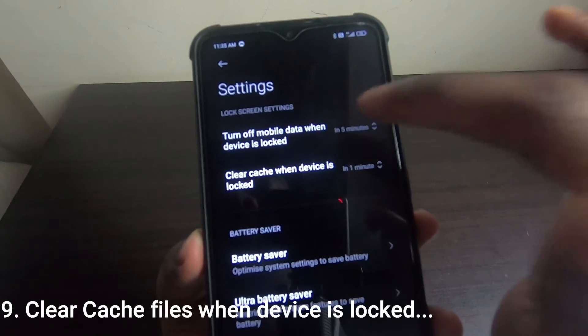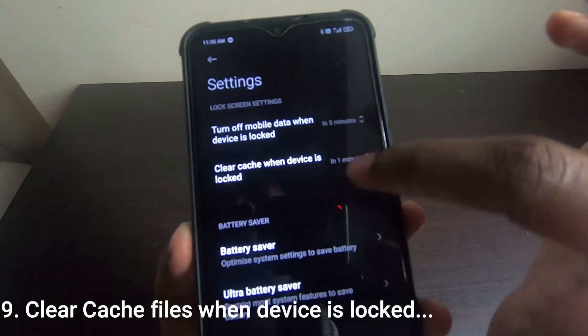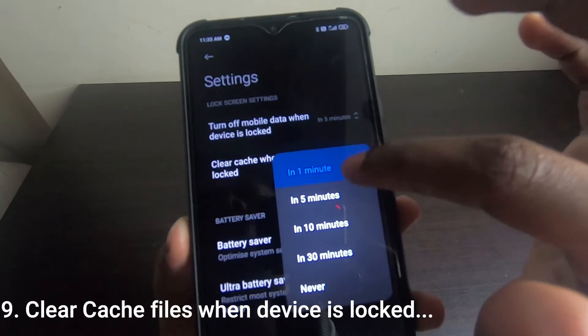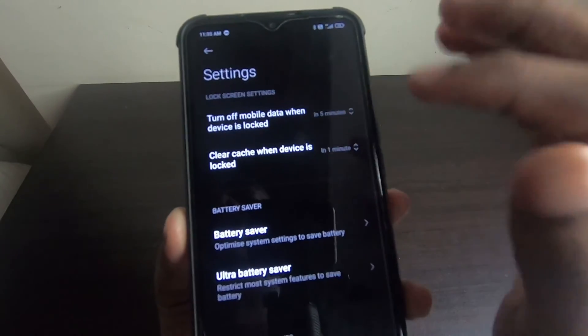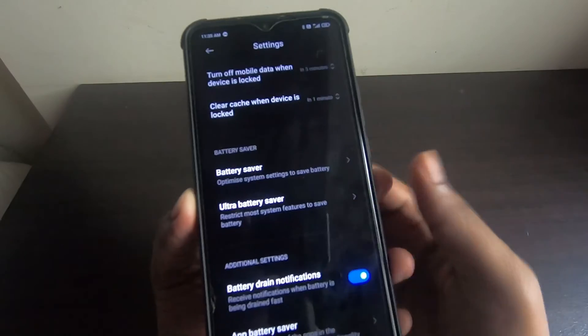The ninth setting is also in the Lock Screen settings within Battery settings: clear cache when the device is locked. Set this to 1 minute — do not choose 'Never.' After one minute, cache files on your phone will be cleared even after turning off your mobile.